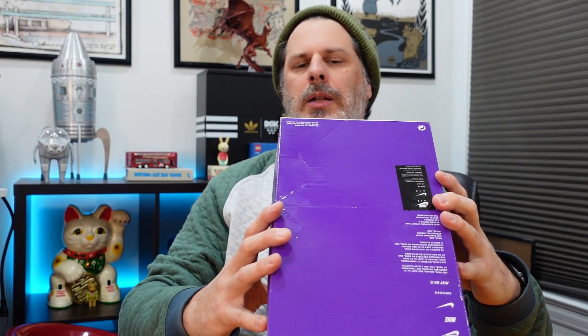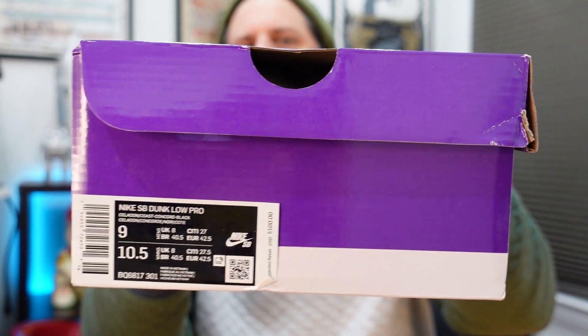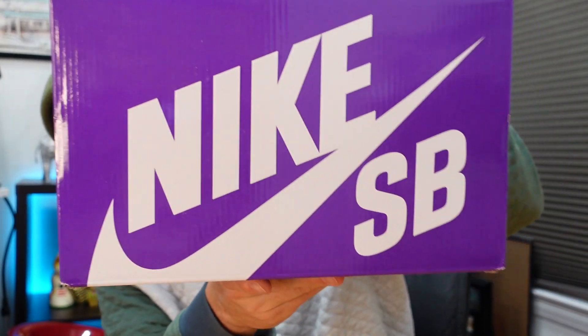At the end of last year we got a ton of footwear all on top of each other — everything shipped at once and showed up at the shop at once. So it's been tricky trying to figure out how to release this stuff. We're trying to do things in creative ways and offer you guys something different instead of raffling every single time. So — the Nike Dunk SB Low Celadon. It comes in this purple general release box.